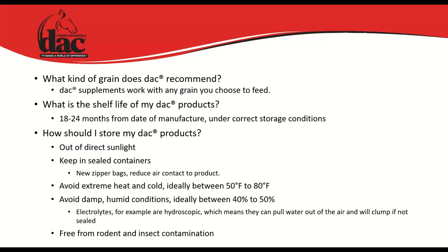For calorie comparison: 3.5 oz of oil equals the calories of 1 lb of alfalfa; 4.5 oz equals 1 lb of beet pulp; 5.5 oz equals 1 lb of oats; 7.5 oz equals 1 lb of Bloom. Oil is the best bang for your buck for weight gain. DAC doesn't specifically recommend any grain — products work with any concentrate. Shelf life is 18–24 months from date of manufacture when stored correctly: out of direct sunlight, sealed, avoiding extreme heat, cold, and humidity (40–50%), and free from rodent and insect contamination.